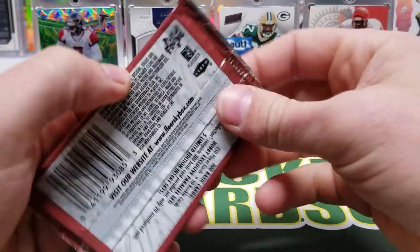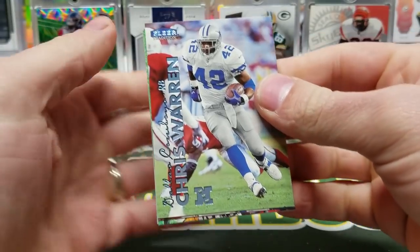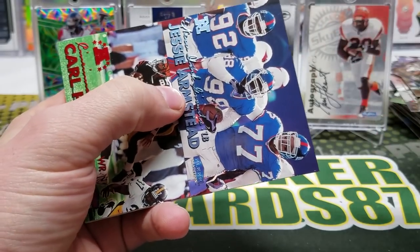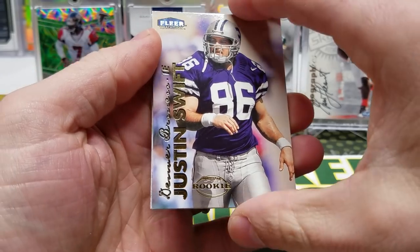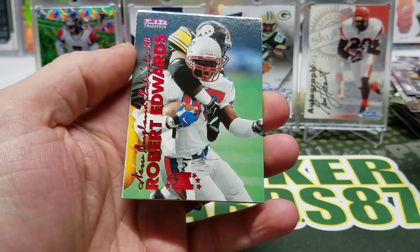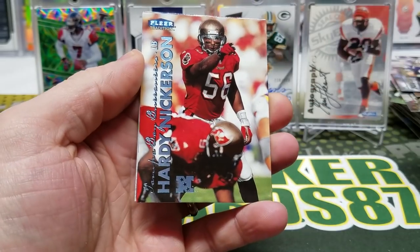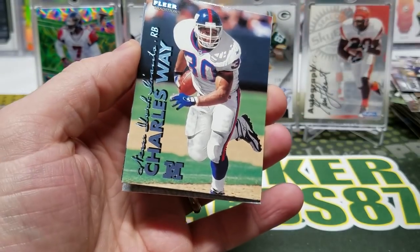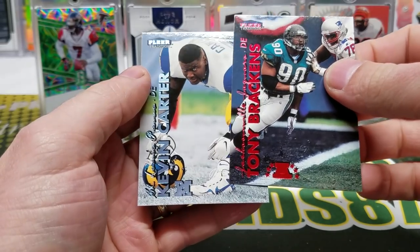Final pack — can we get some last-pack mojo? Let's find out. Chris Warren, Carl Pickens, Jesse Armstead, Justin Swift, Robert Edwards, Hardy Nickerson, Tim Dwight, Charles Way, Tony Brackens, and Kevin Carter.